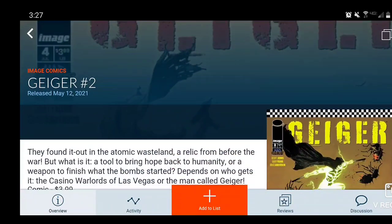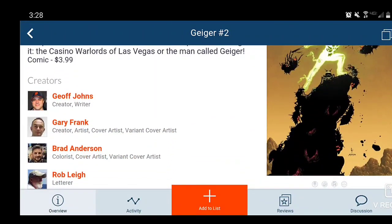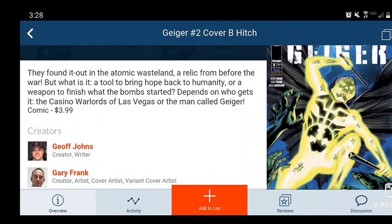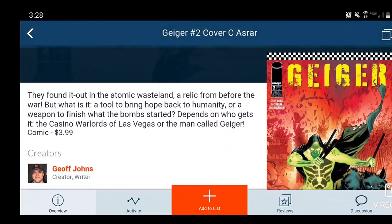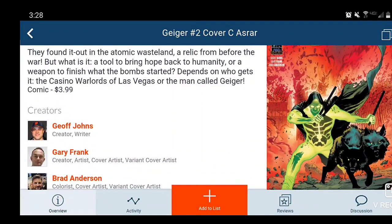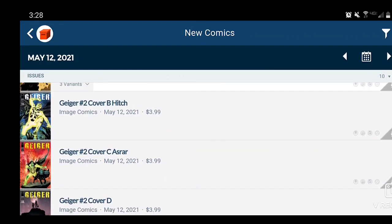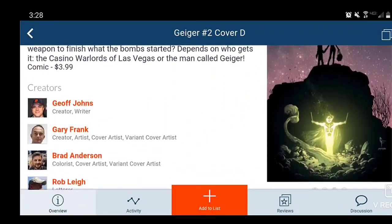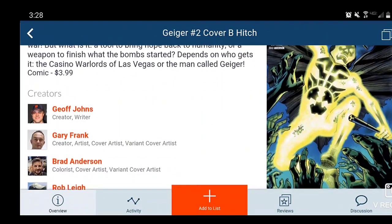Moving on to Image Comics — this is Geoff Johns' Geiger Issue 2. I was kind of a fan of the first one; I love the character and want to know more about him. The main cover is $3.99. For variants, you have Cover B — pretty nice looking — and Cover C, which is my favorite, with an explosion in the background and his dog. Then there's Cover D, probably my least favorite, and another cover where he's beating people up.